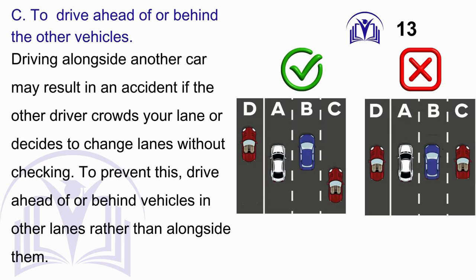Answer: C. To drive ahead of or behind the other vehicles. Driving alongside another car may result in an accident if the other driver crowds your lane or decides to change lanes without checking. To prevent this, drive ahead of or behind vehicles in other lanes rather than alongside them.